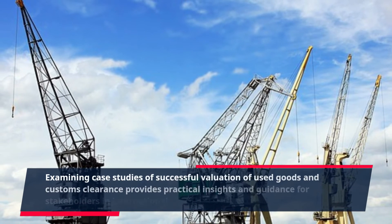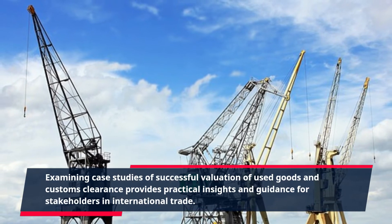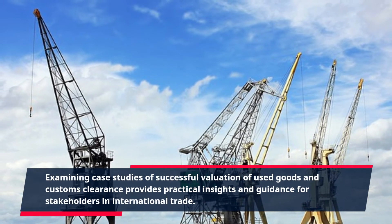Examining case studies of successful valuation of used goods and customs clearance provides practical insights and guidance for stakeholders in international trade.